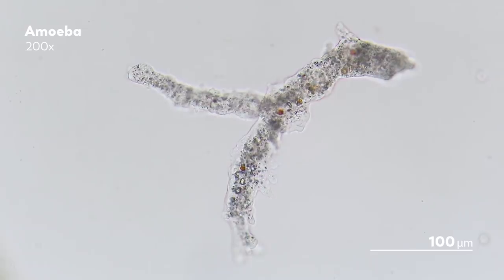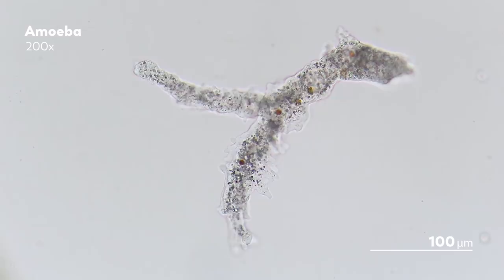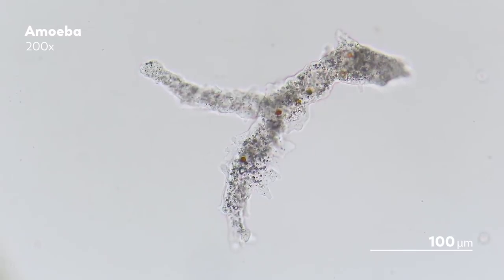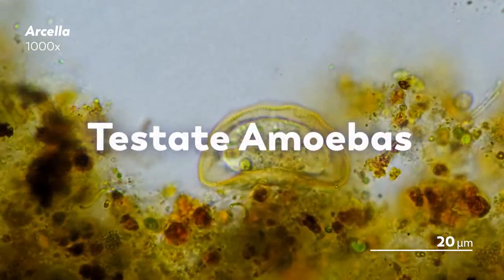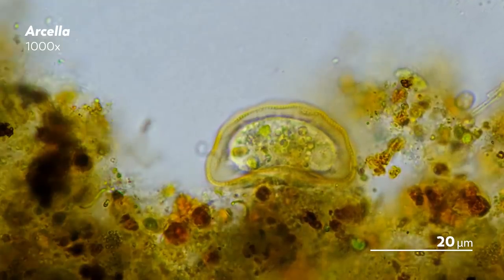So saying something is an amoeba is more like saying something is a flyer than saying it is a bird. Birds are all related to each other, but a flyer might be a bird, might be a bat, might be a ladybug, might be a pterodactyl. But this distinction remains important as we venture into the lives of testate amoebas, the more modest compatriots of the naked amoeba.